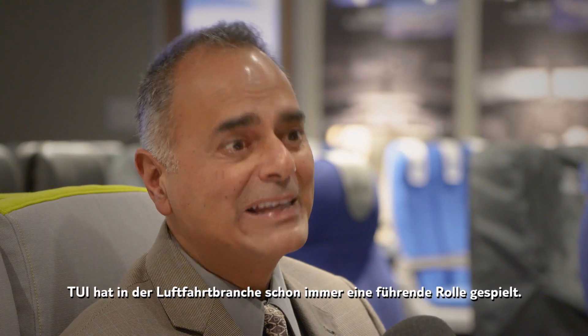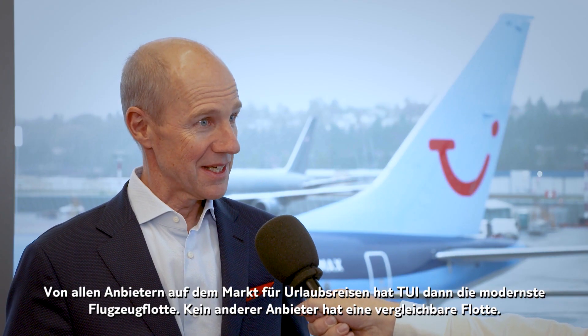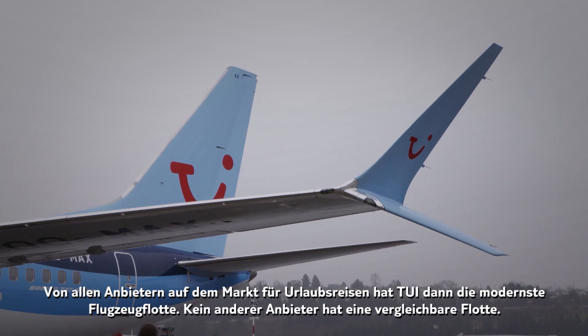TUI has always shown that they are the leaders in the airspace. We will then operate the most modern aircraft fleet in the leisure market, so no other competitor will have a fleet like this.